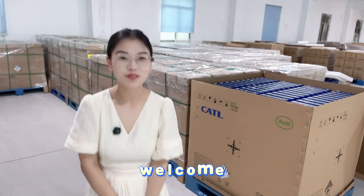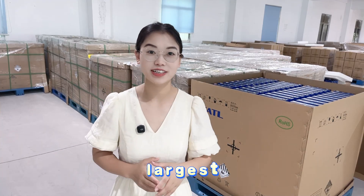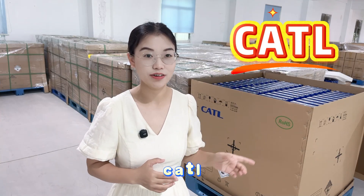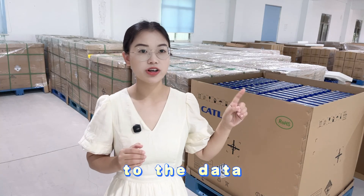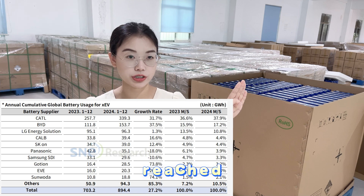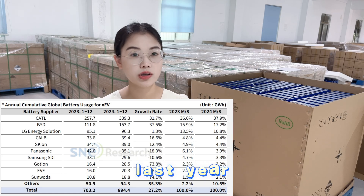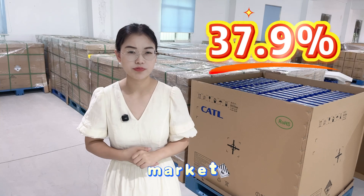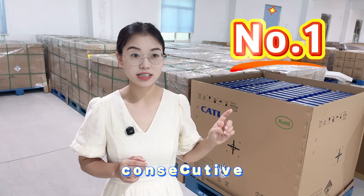Hey guys, welcome back, this is Anyang. If anyone asks which company is the world's largest lithium battery supplier by shipment, the answer is definitely CATL, especially in the power battery sector. According to data from SNE Research, CATL's power battery installation volume reached 339 GWh in 2024, securing a 37.9% share of the global market — ranking number one globally for eight consecutive years.